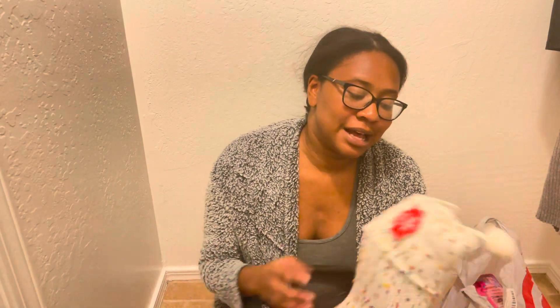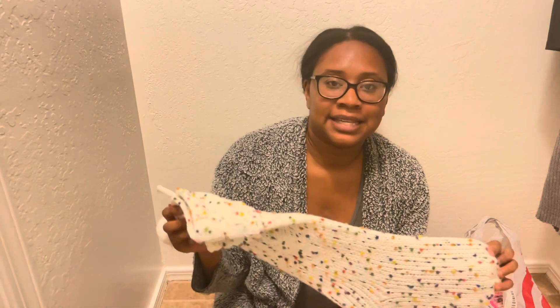The way I do stocking stuffers is I try to do minimum junk but also give her a couple more toys, a couple more things to do. Usually the stocking is the only thing that Santa brings. So since Santa is bringing this stocking, I do like to put some fun things in here because that is the only thing Santa gets credit for.